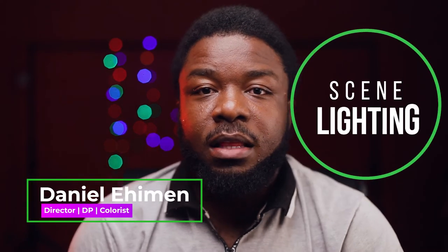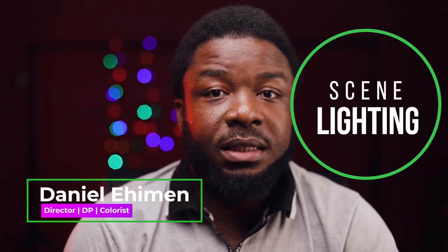Hello and welcome to SynLighting. Now we're back to our traditional scope. My name is Daniel Himmel, Director, DP, and Colorist.